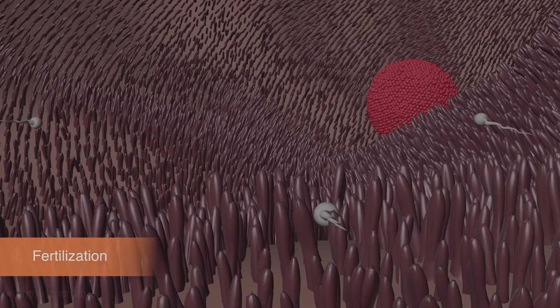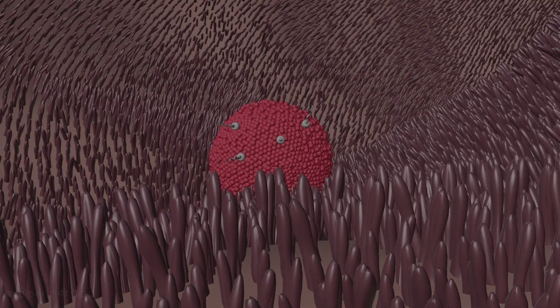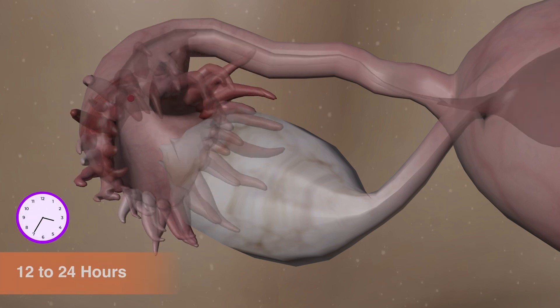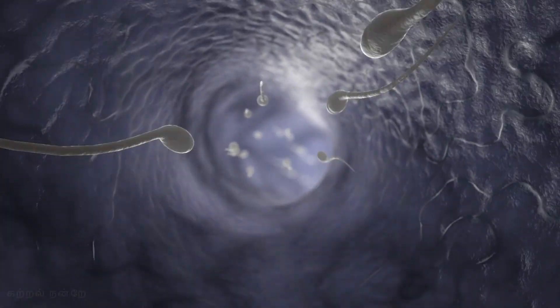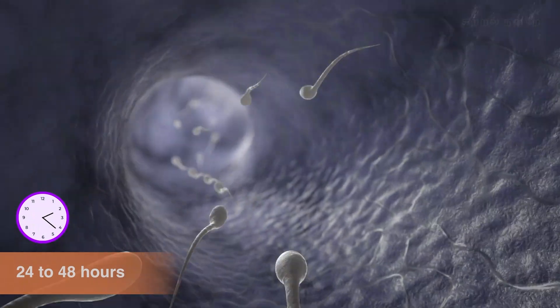Fertilization occurs only if both the ovum and sperm reach the ampulla at the same time. The ovum remains viable for about 12 to 24 hours after its release, while the sperm stays viable for about 24 to 48 hours after ejaculation.